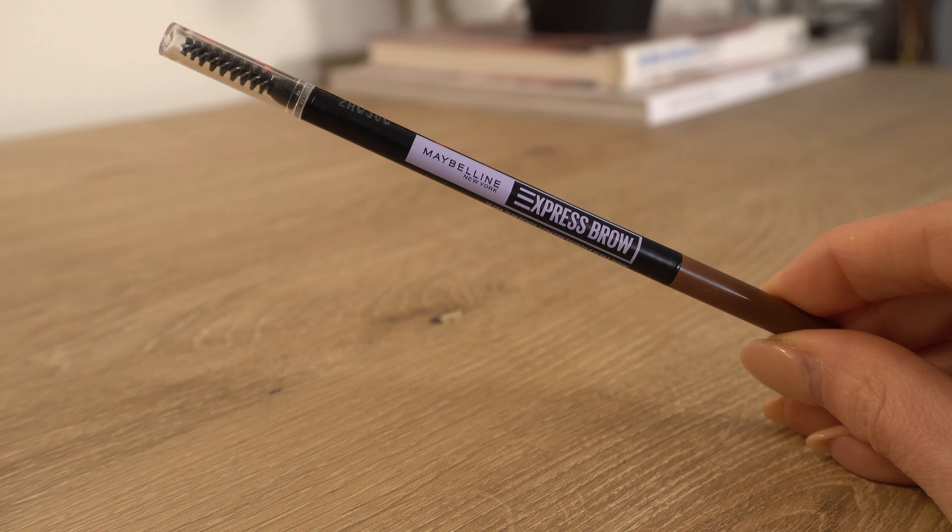For eye primer — you guys were not lying when you told me I needed the Milani eye primer. I've been loving it since I got it for that drugstore video, so thank you for recommending it. I'm going to apply this all over my lids and then move on to eyeshadow.